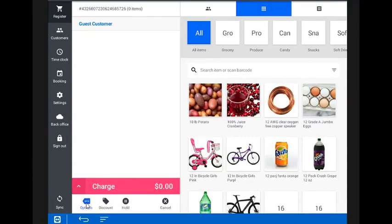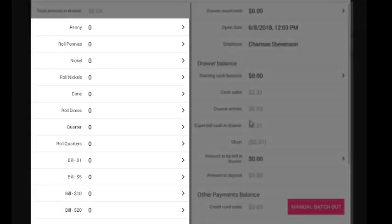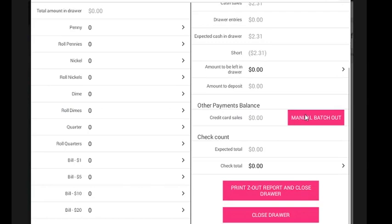Select the Options button in the bottom left, then select Close Drawer. Enter each bill amount, or enter the total and drawer count total. Select Manual Batch Out to settle the available credit card transactions.